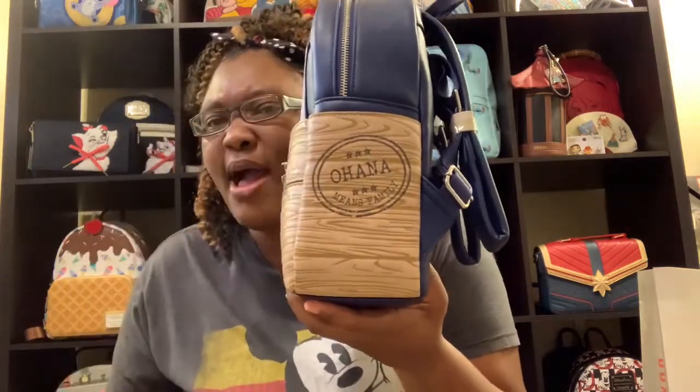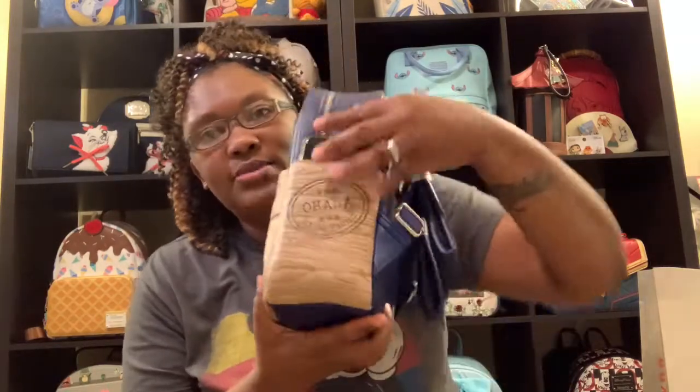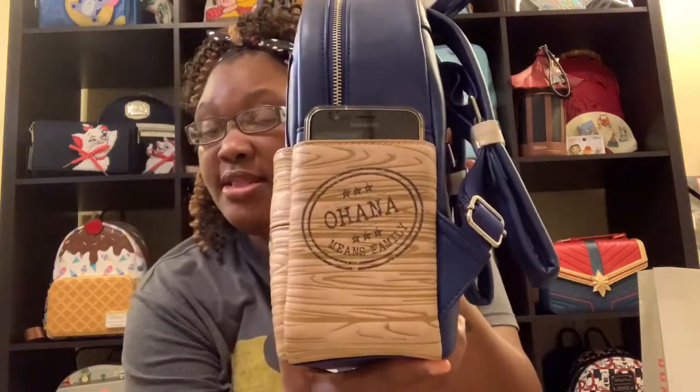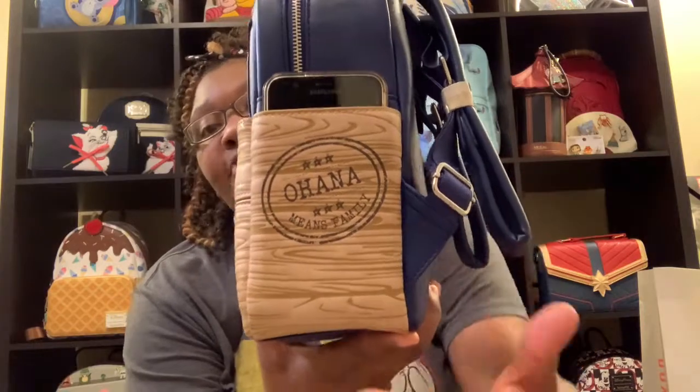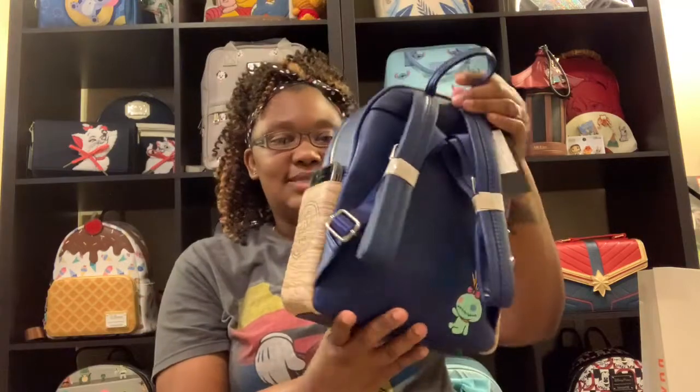Let's see just how far a cell phone would fit in this pocket, because it looks like it'll be pretty deep. This is just your regular standard phone — not a plus or anything, just your regular standard phone size. And it fits pretty good in there; almost the entire phone fits in this pocket. That is amazing. Love that feature about this backpack.